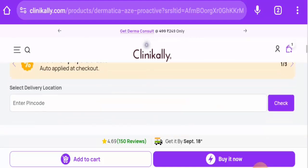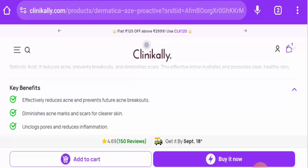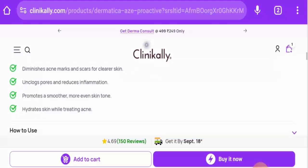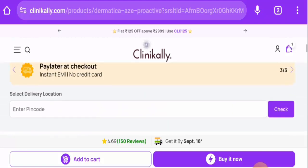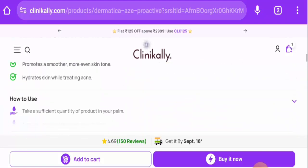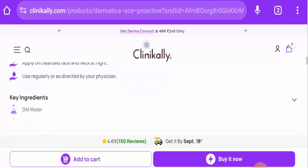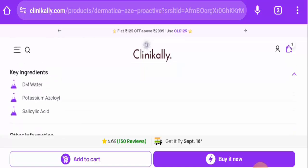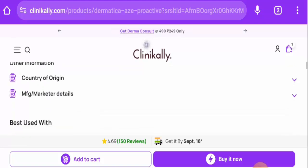It removes acne scars and marks, prevents future acne breakouts, diminishes acne marks and scars, unclogs pores, and reduces inflammation. It provides a smoother, more even skin tone. You can check how to use this product. The key ingredients include salicylic acid. Country of origin is India.